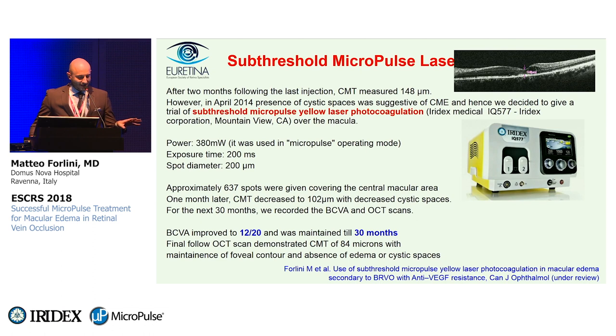The laser settings were as follows: power 380 milliwatts, used in micropulse operating mode, exposure time of 200 milliseconds, and spot diameter of 200 microns. We applied approximately 600 spots covering all the central macular area, including the fovea.